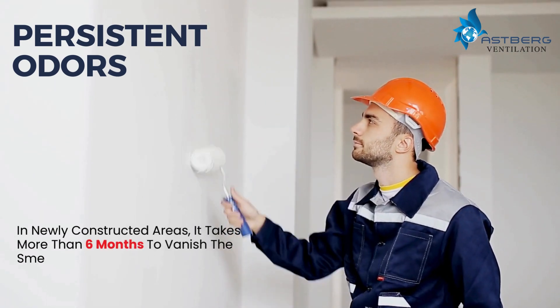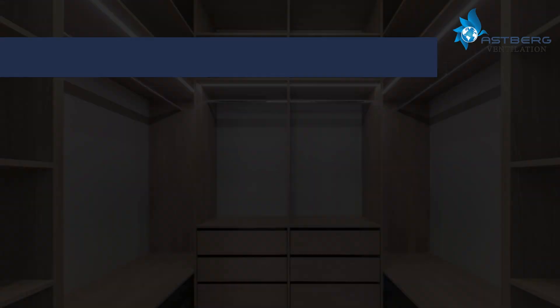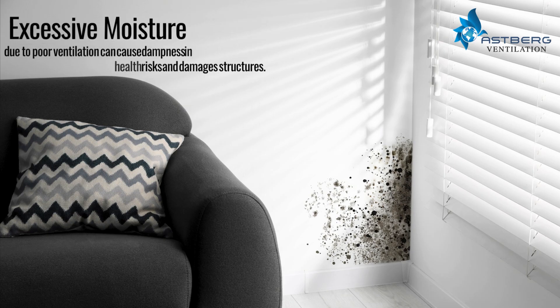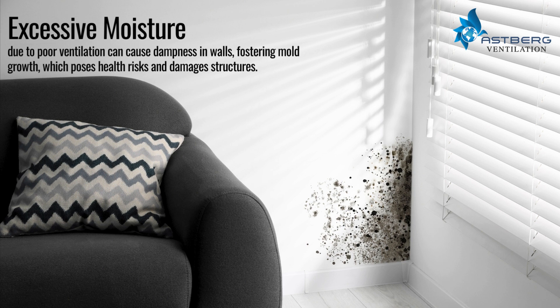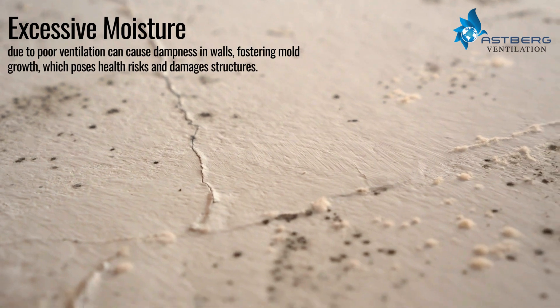Persistent odors in newly constructed areas can take more than six months to dissipate — including the smell of paint and wooden polish. Enclosed areas like dressing rooms can accumulate odors and moisture, leading to unpleasant smells and mold growth on clothes.